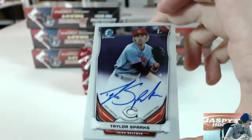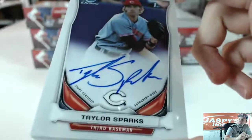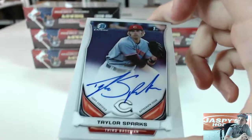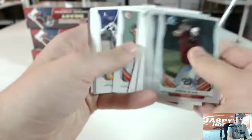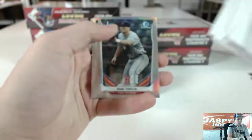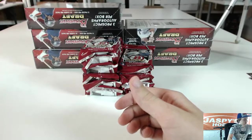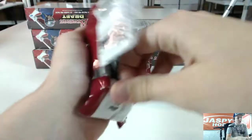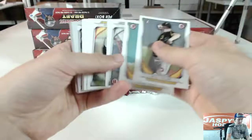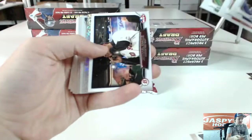We've got some chrome base, a Cubs insert, a Mini of Julio Urias. Got refractors of Chris Ellis and Tyler Danish. Silver ice, and an auto for the Cincinnati Reds — Taylor Sparks. Pulled his one-of-one printing plate in the hobby case we did earlier today. Cincinnati going to High Roller JK with a few autos already.